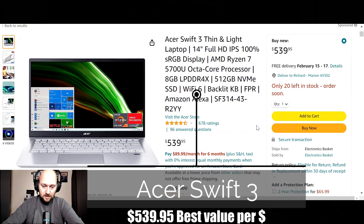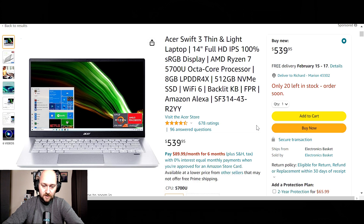Next up on the list we have the Acer Swift 3. This is a 14 inch full HD screen at 1920 by 1080p. For storage, you're going to have a 512 gigabyte solid state drive powered by 8 gigs of DDR4 RAM. The processor is an AMD Ryzen 7 5700U 8-core processor capable of speeds up to 4.3 gigahertz — this processor might be powered by Thor's hammer, I am not sure.